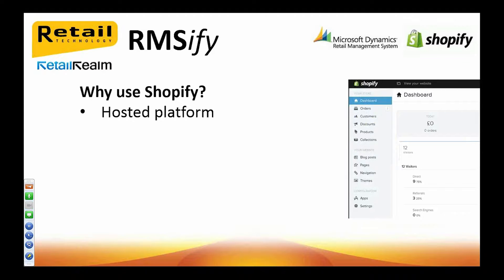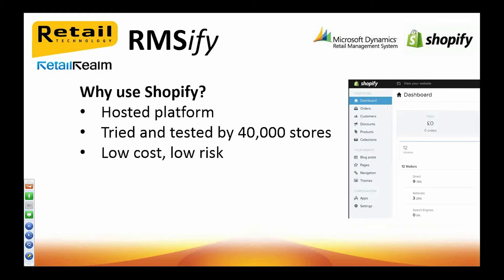Firstly, it's a hosted platform. This means you don't need to worry about your data, PCI compliance, or software updates — it's all managed for you. Furthermore, you can operate your web store entirely online using any web browser on any device; you don't even need to be in the office. Shopify boasts over 40,000 web stores, so you know you can rely on it. It's low cost — you can get started from as low as $19 a month, and it's completely free for 14 days. You can cancel at any time, so you can actually get started for two weeks and pay absolutely nothing with no risk.